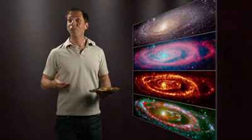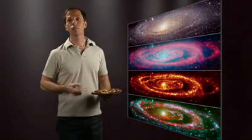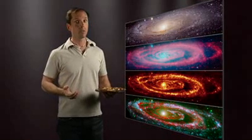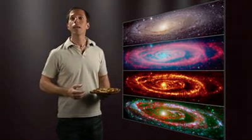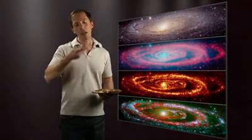It just goes to show that appearances can be deceiving in both pizzas and galaxies. Looking at either from a new perspective, like Spitzer has done with Andromeda, can yield interesting and even tasty surprises. For the Spitzer Science Center, I'm Dr. Robert Hurt.